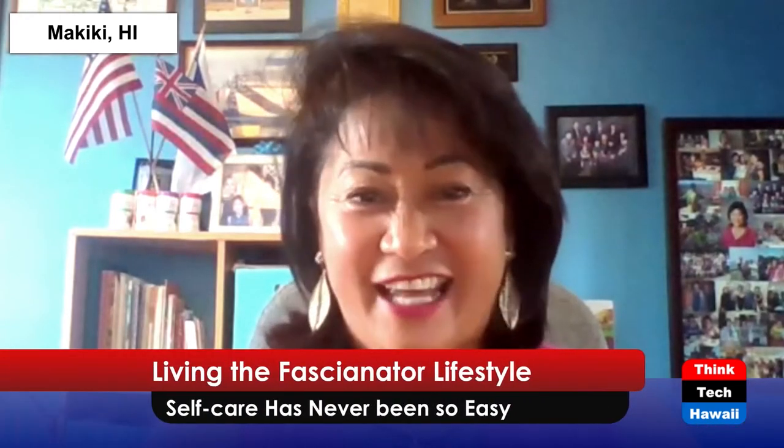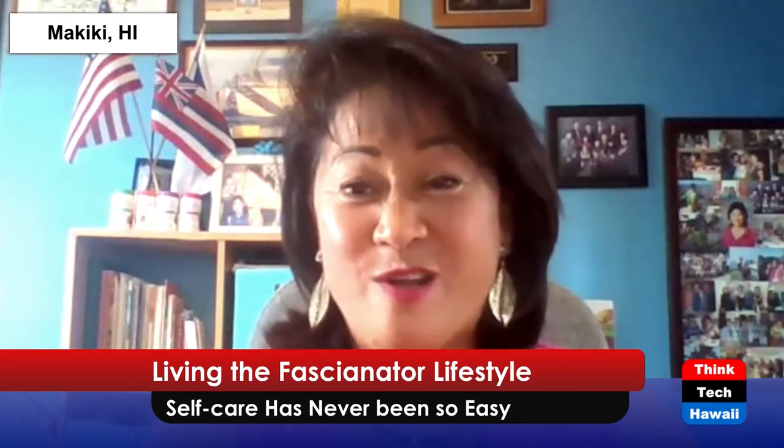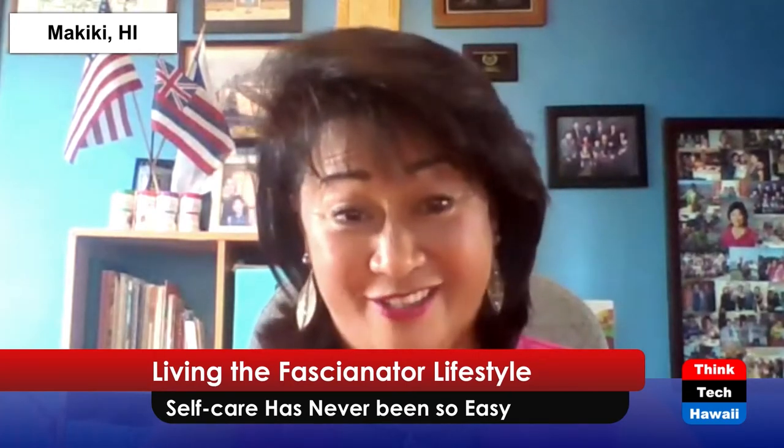Aloha, I'm Wendy Lowe and today we're Taking Your Health Back, streaming live from our studios of ThinkTech Hawaii in downtown Honolulu and from my home office in Makiki. I have invited Anthony Criscoll, Mr. Fashionator himself, back to continue to educate us and to get us up and running after being cooped up for the past two years. Let's welcome Anthony Criscoll, Mr. Fashionator himself.